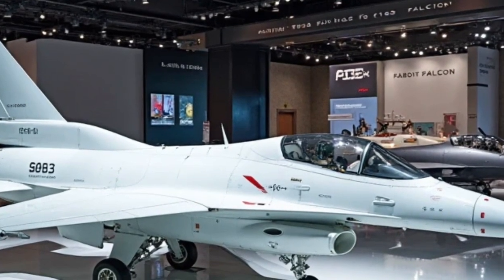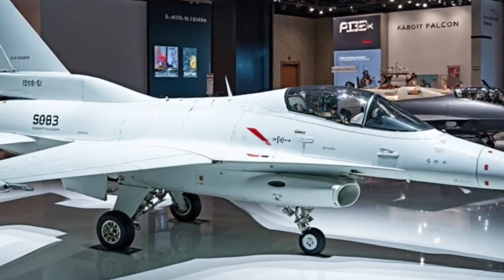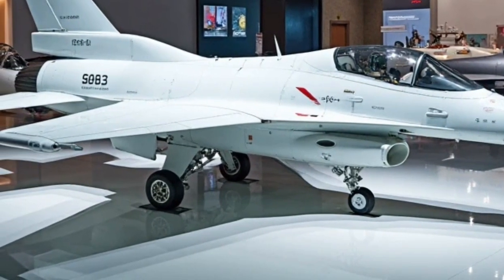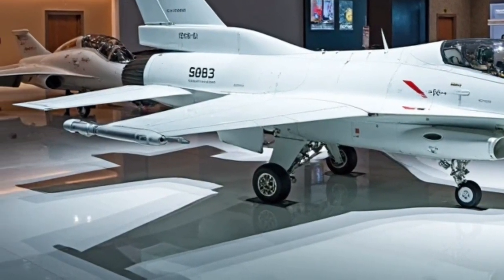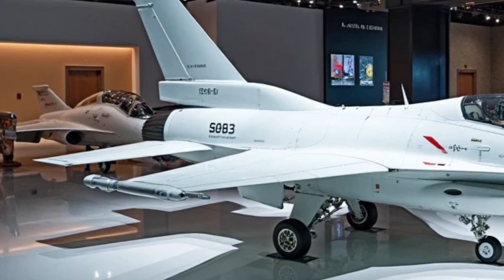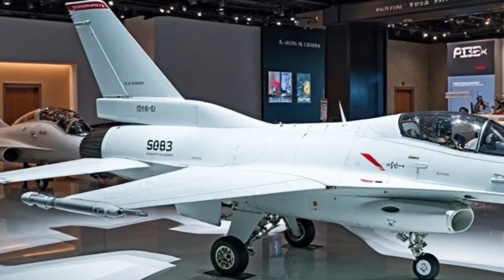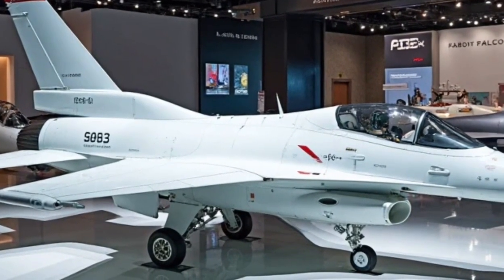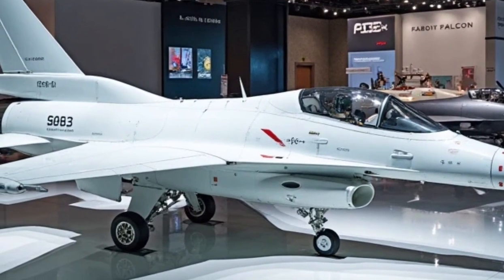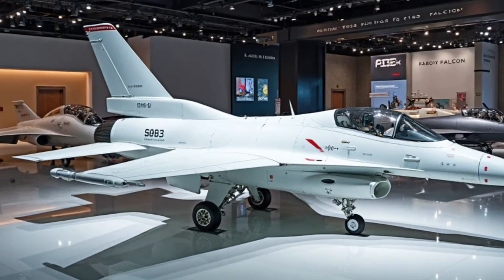Equipped with an advanced electronically scanned array (AESA) radar, the F-16 can detect and engage multiple targets simultaneously. This radar system offers superior tracking, target identification, and electronic warfare capabilities. The helmet-mounted display system (HMDS) allows pilots to lock onto targets simply by looking at them, improving reaction time in combat situations. The F-16 is armed with a 20mm M61 Vulcan cannon and can carry an extensive range of air-to-air and air-to-ground missiles, including AIM-9X Sidewinders, AIM-120 AMRAAM, and AGM-88 HARM. The aircraft also supports precision-guided bombs and electronic warfare pods, ensuring dominance in aerial and ground-based combat.